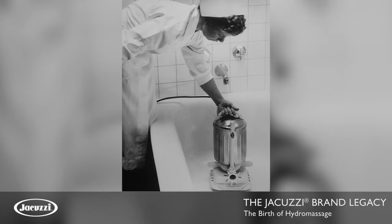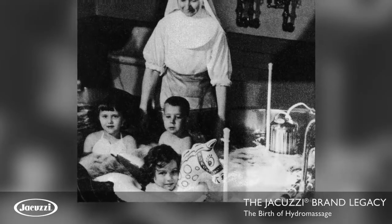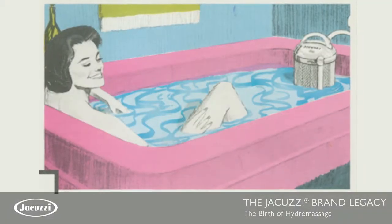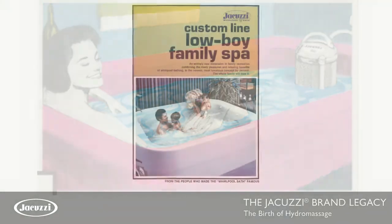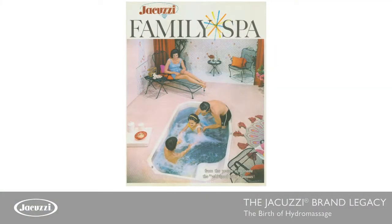He invited the doctor to our house to see the unit. The doctor said, 'This is great. Why don't you make them and market them for other people who could benefit from hydrotherapy?' So they got into the business and started manufacturing them and selling them through dealers.